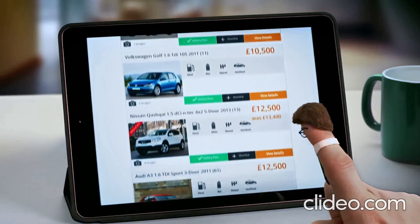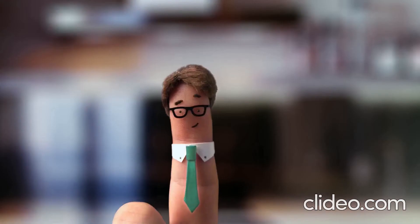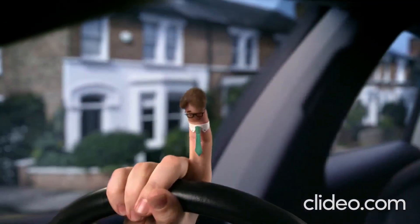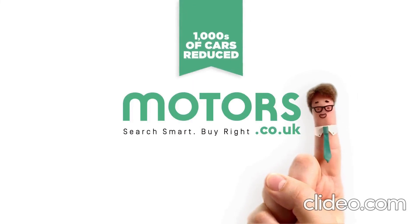And it can save money, searching thousands of cars reduced in price. But the best thing about smart finger is, you already have one. Get your smart finger out and find the right car for you at Motus.co.uk.